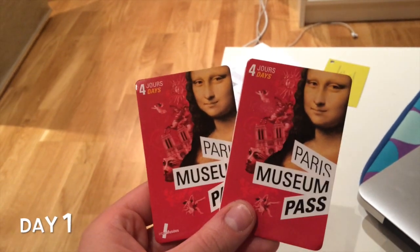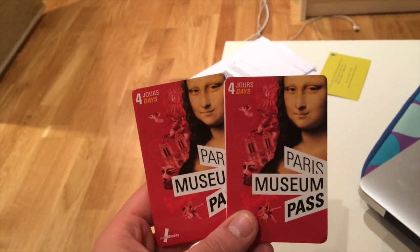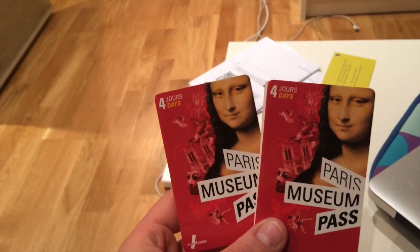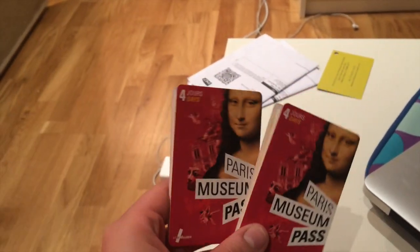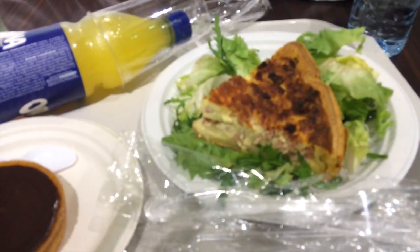Good morning! Today we are starting our little mission to go to all the museums we can possibly fit in four days. We got our little four-day museum passes and we're going to start at the Louvre. I'm excited to grab a little bit of lunch before we start going to the Louvre.